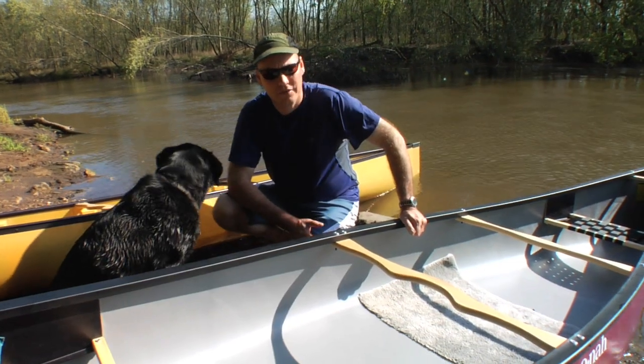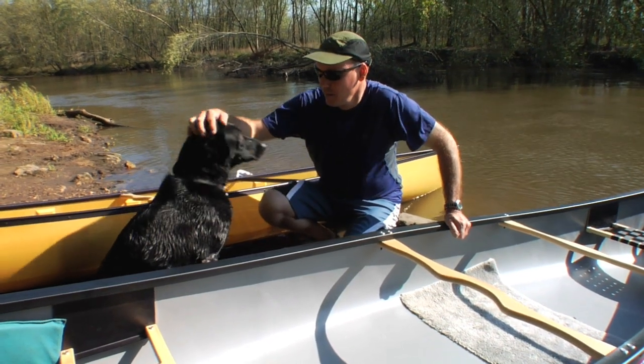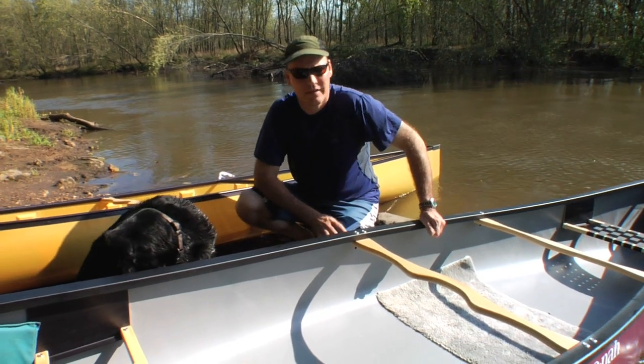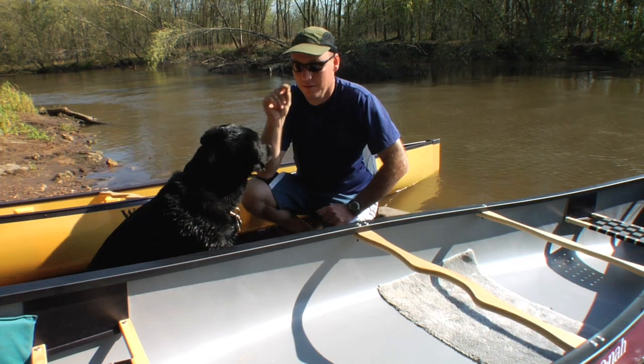A lot of people like to paddle with their dogs in a canoe, and this is no exception. This is my dog, Gracie. Black labs aren't known for being calm, so we had to train her to get inside a boat and how to get in and sit still. The way to do that with a lab is with the almighty treat.